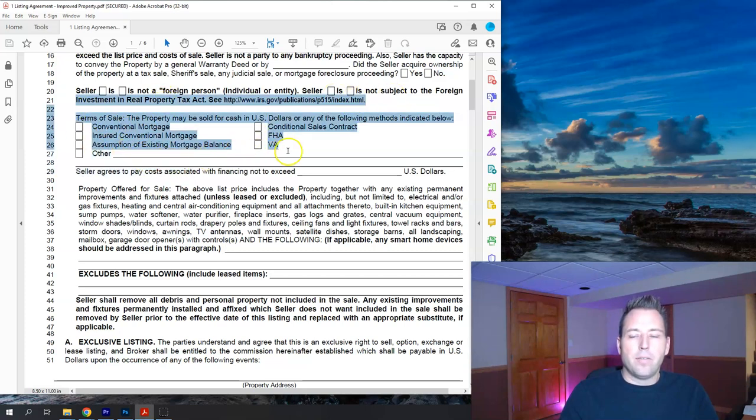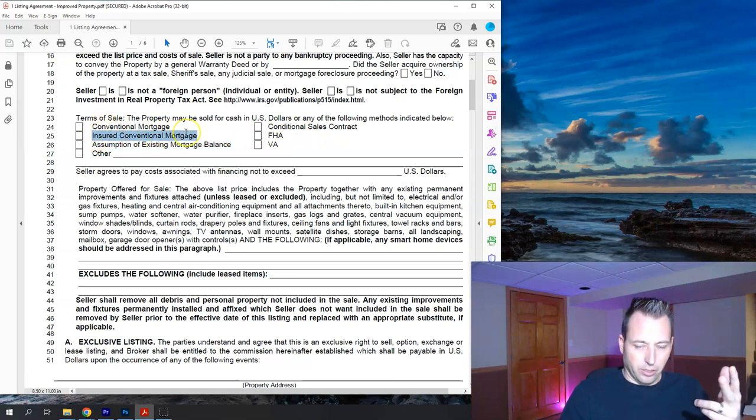Terms of sale — this is what financing you would accept as a seller. Going in order of best: cash is the obvious first choice and isn't listed. Then conventional mortgage is second best, followed by insured conventional, then FHA and VA, then conditional sales contract, and assumption of existing mortgage balances, which are pretty uncommon. Usually everybody would accept cash, conventional, and insured conventional — those three are almost always accepted. FHA and VA are the next category. I've never had anybody interested in assumption of existing balance or conditional sales contract — that's more on the investment strategy side.